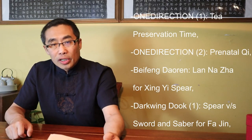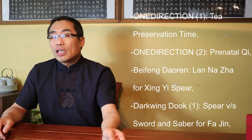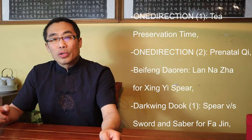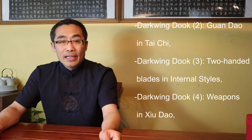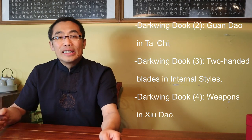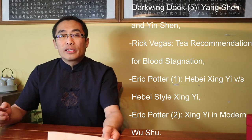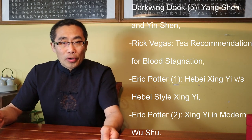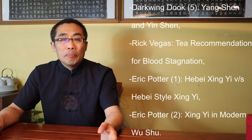Do let me know your experience with this tea in the comment section. With that, let's take a quick look at the questions for today: tea preservation time, prenatal Qi, Lan Na Zha for Xing Yi Spear, spear versus sword and saber for Fa Jin, Guan Dao in Tai Chi, two-handed blades in internal styles, weapons in Xiu Dao, Yang Shen and Yan Shen, tea recommendations for blood stagnation, Hebei Xing Yi versus Hebei Style Xing Yi, and Xing Yi in Modern Wushu.